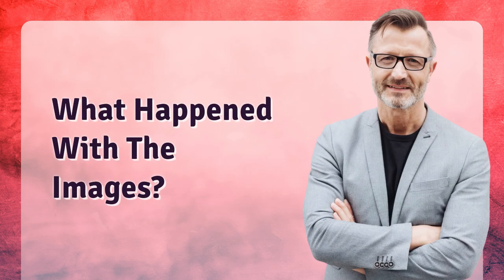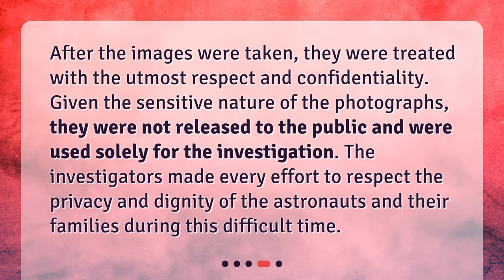What happened with the images? After the images were taken, they were treated with the utmost respect and confidentiality. Given the sensitive nature of the photographs, they were not released to the public and were used solely for the investigation. The investigators made every effort to respect the privacy and dignity of the astronauts and their families during this difficult time.